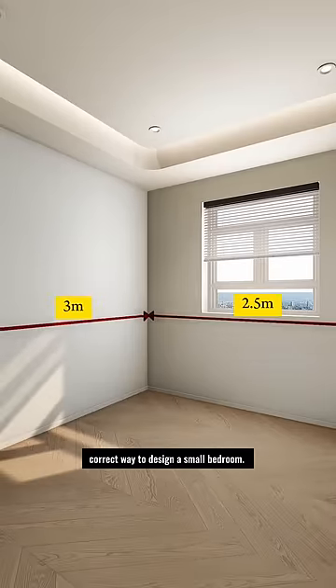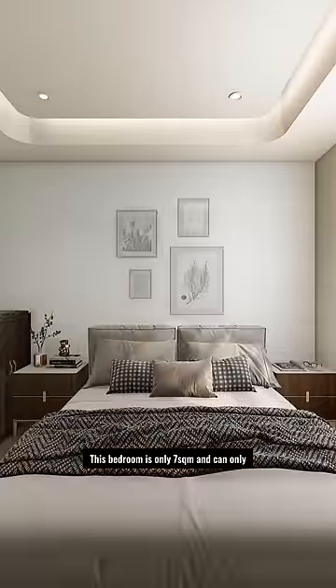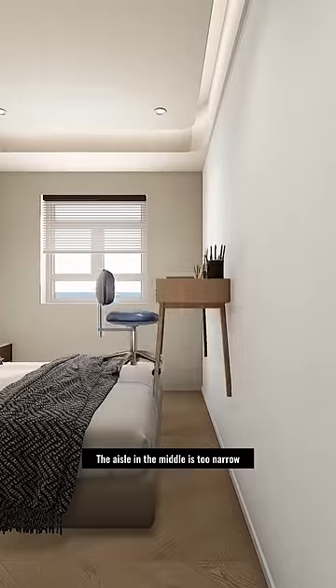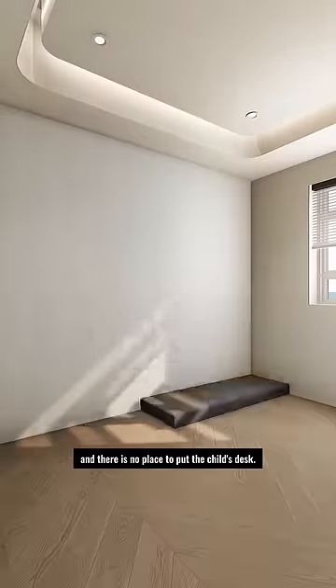This is the correct way to design a small bedroom. This bedroom is only 7 square meters and can only accommodate a bed and a wardrobe. The aisle in the middle is too narrow and there is no place to put the child's desk.